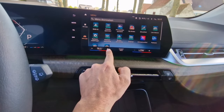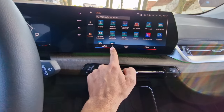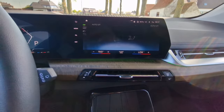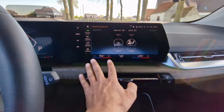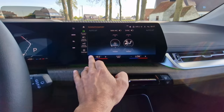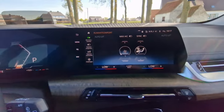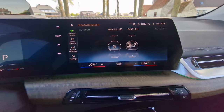One thing I don't like is that the climate controls are not physical anymore. The only way to control the climate and air vents is through the screen. They are directly accessible there so you don't have to go through large menus to find them, but I still would have liked some physical buttons as well.